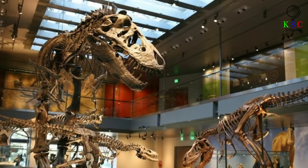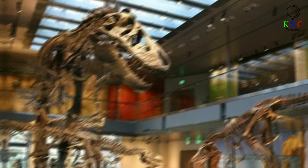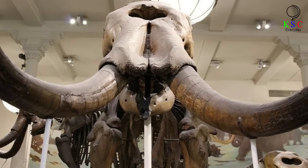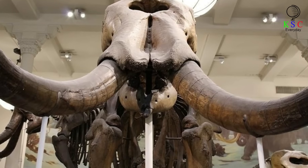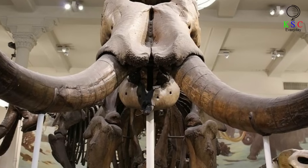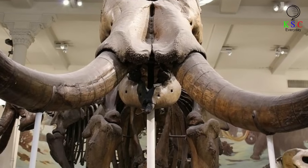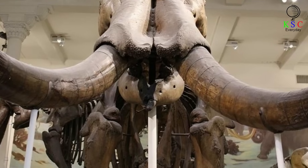For Legger, it's this opportunity to educate and astonish that really made the find worthwhile. 'It's one thing to go to a museum and look at specimens of fossils and say, oh, this dinosaur was found in China, and this dinosaur was found in Mongolia,' Legger said. 'It's different when you look at that sign and say, this fossil was found literally in our backyard.'